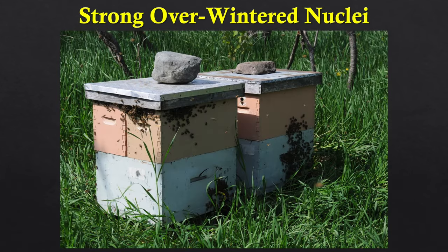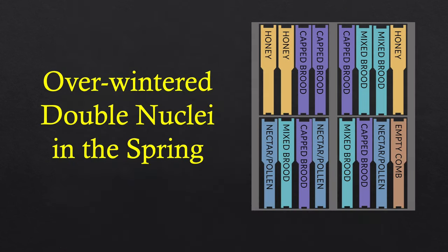We start with strong overwintered nuclei in May — dandelions still in bloom. This is what a typical overwintered nucleus colony looks like; they're not all the same. This one has one comb of honey left, a couple frames of mixed brood, and a frame of capped, plus nectar, pollen, and an empty comb. This one has two combs of honey, three combs of capped, and a comb of mixed. Every colony is different.